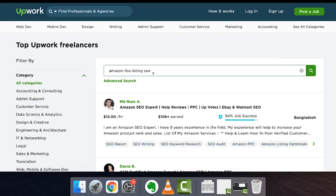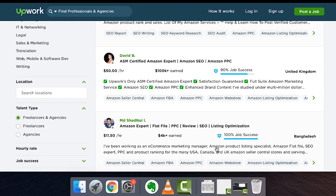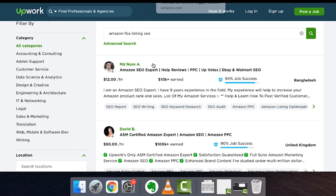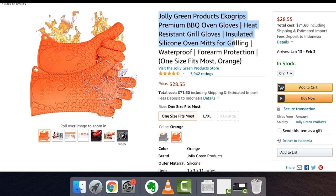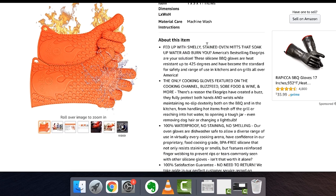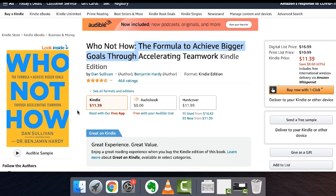The next very important thing is Amazon FBA listing SEO. On Upwork, you can find people with great job rates — like someone with $10,000-plus earned and 94% job success in Bangladesh for $12 an hour, or a 100% success rate for $11 an hour. Your listing's title — 'insulated silicone oven mitts for grilling, arm protection, waterproof, heat-resistant grill gloves' — all of that copy is SEO that ranks in Amazon's search engine. It's a skill that takes a long time to learn. Remember what 'Who Not How' teaches: instead of asking 'how can I get this done,' ask 'who can do this for me at a lower cost.'